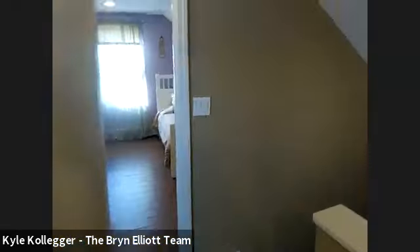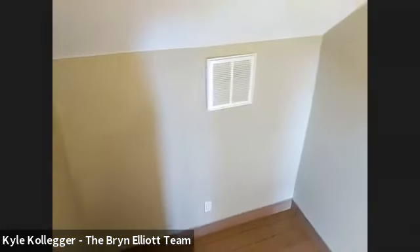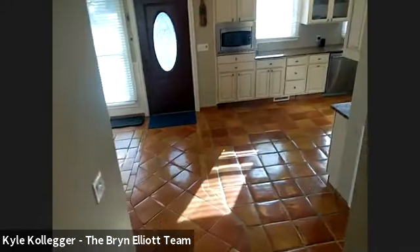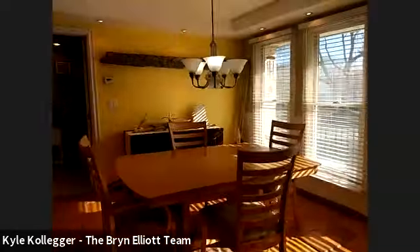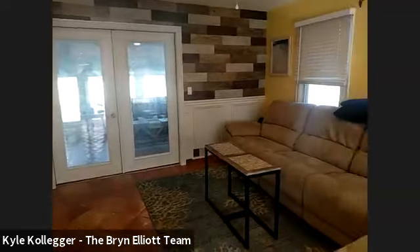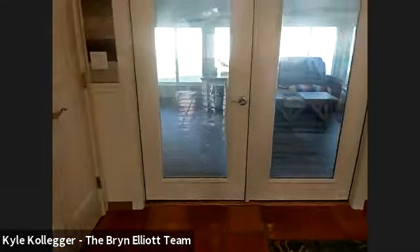Nice flooring. Lots of custom moldings throughout this house. This house has central air conditioning. Again, it has the solar which is owned outright — there's no solar lease. We're not going to get into the basement because we lose our signal down there. We do have a finished basement with lots of extra space and storage.